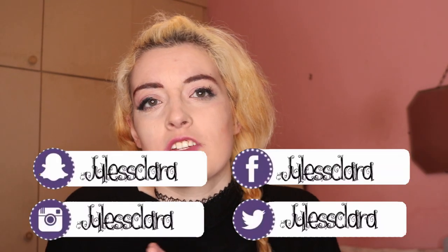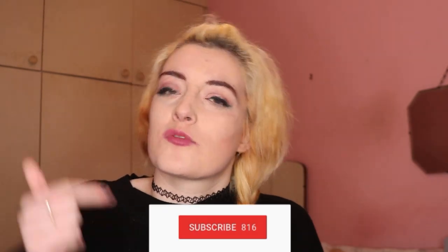Hi, I'm Juice Clara. Welcome back to my channel. If you're new here, go ahead and hit that subscribe button.